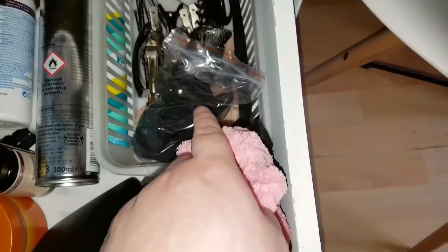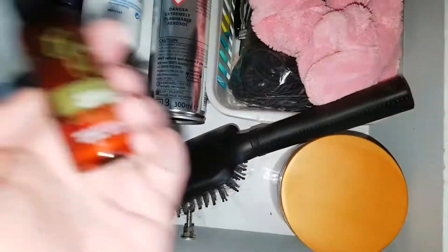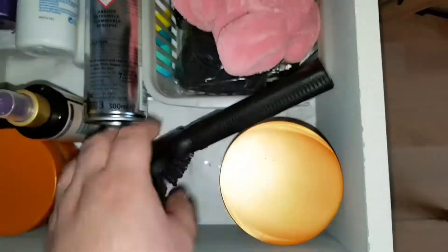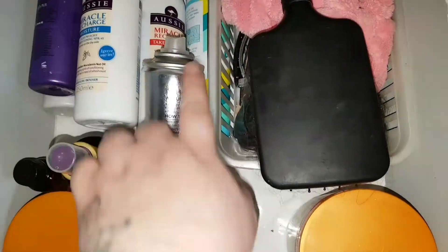In this next drawer, this is all hair products — things like my little headband to hold my hair up when I'm putting masks on, baubles, my hairbrush, leave-in conditioner masks, heat protecting sprays, and that kind of thing.